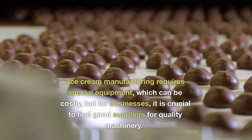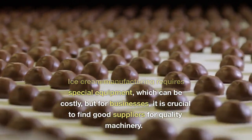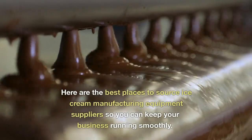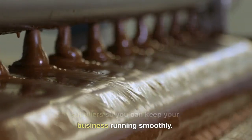Ice cream manufacturing requires special equipment, which can be costly, but for businesses, it is crucial to find good suppliers for quality machinery. Here are the best places to source ice cream manufacturing equipment suppliers so you can keep your business running smoothly.